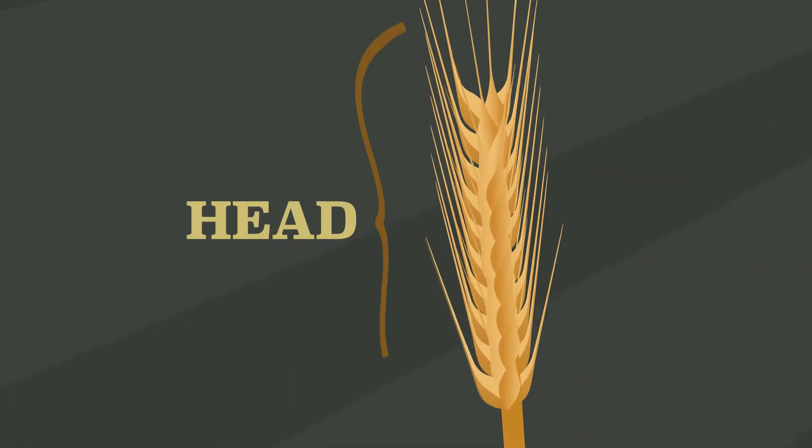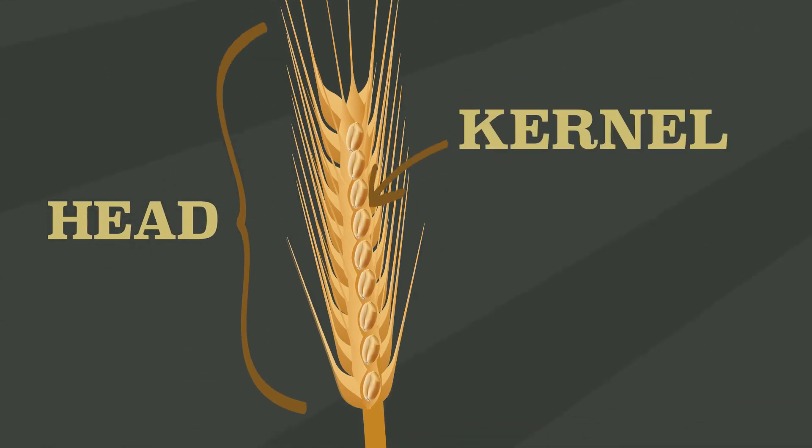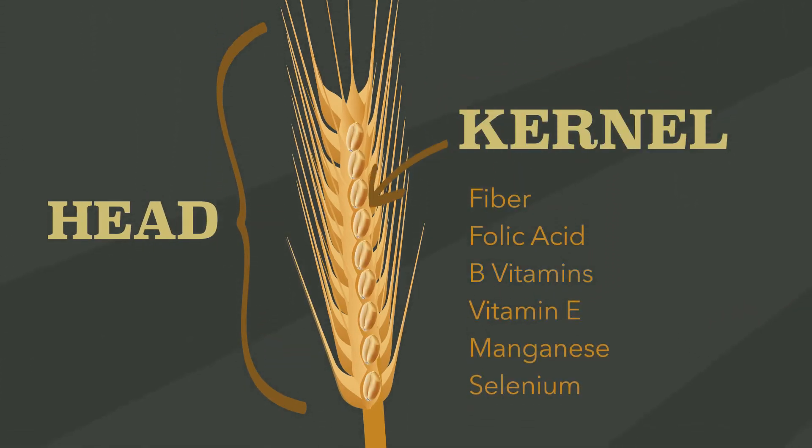Spring and summer months are when the wheat plant forms its head, made up of multiple seeds, or kernels, which are chock-full of vitamins and minerals.